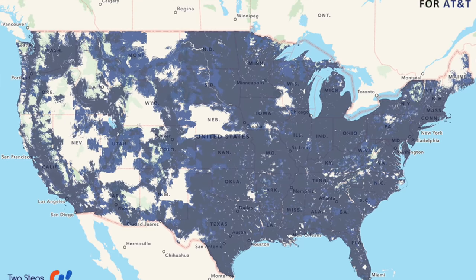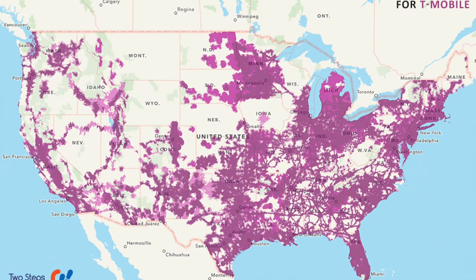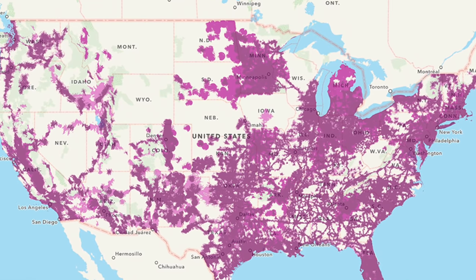AT&T we generally consider the second best option. T-Mobile is a really intriguing option right now — their plans with six gigabytes or more include unlimited video streaming on YouTube, Netflix, Hulu, HBO, and more. They also have Mobile Without Borders, which lets you use your plan in Canada and Mexico as if you were in the U.S., plus unlimited data around the world at slower speeds. But all these carriers and plans are always changing — check in with us online for the latest.